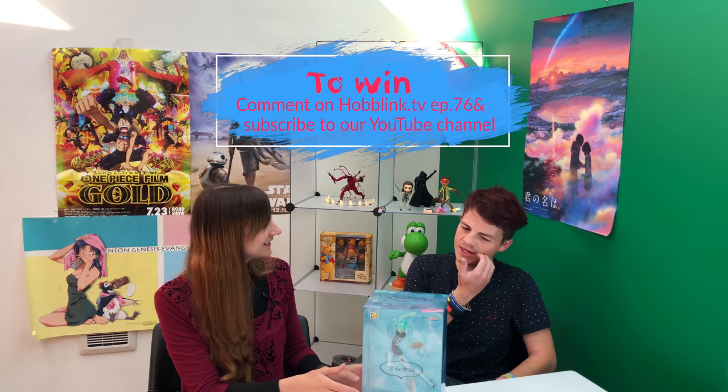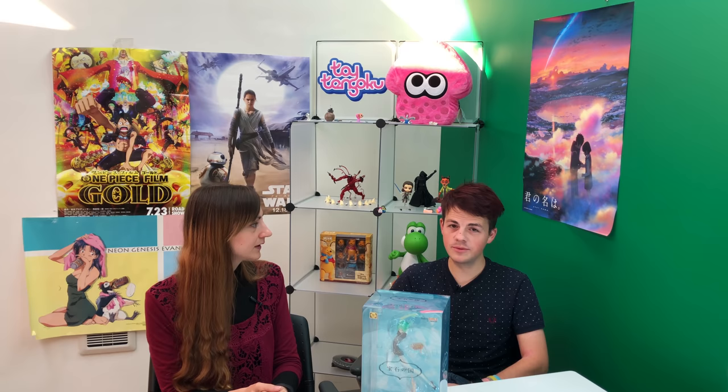We also have this to give away. If you want to win it, please comment down below on HobbyLink.TV. Just write anything and we'll pick one at random and you may win. Make sure your name is orange on the HobbyLink.TV channel — that's the only way we can contact you. Make sure you've subscribed and hit the bell and everything.